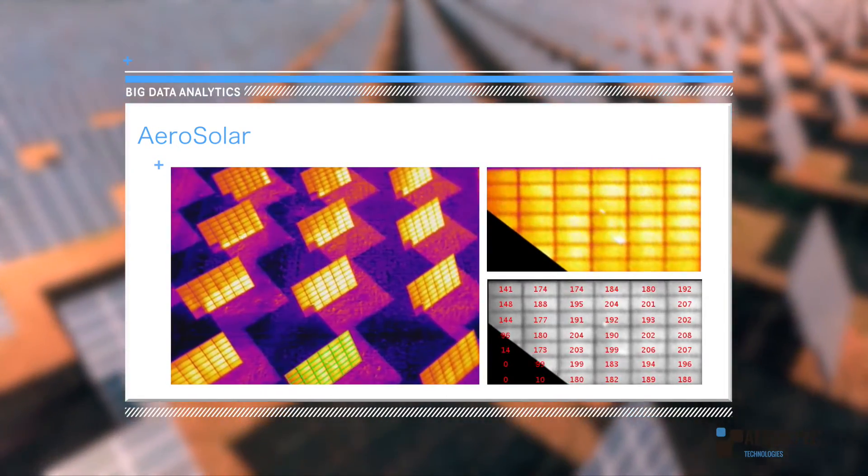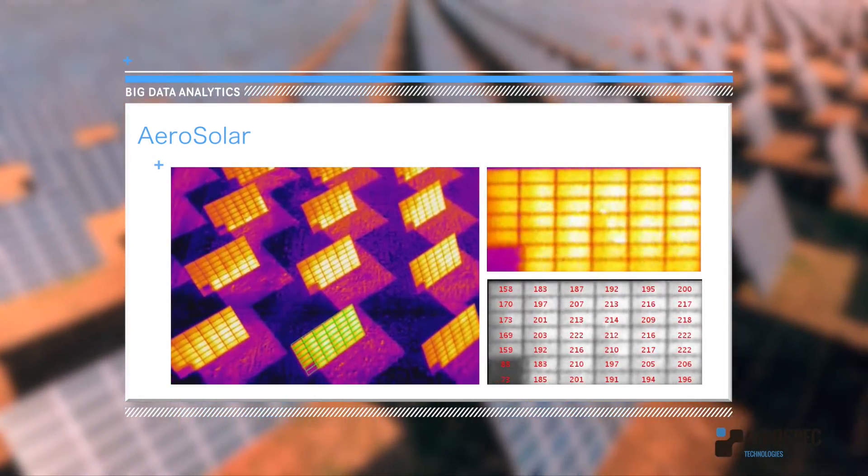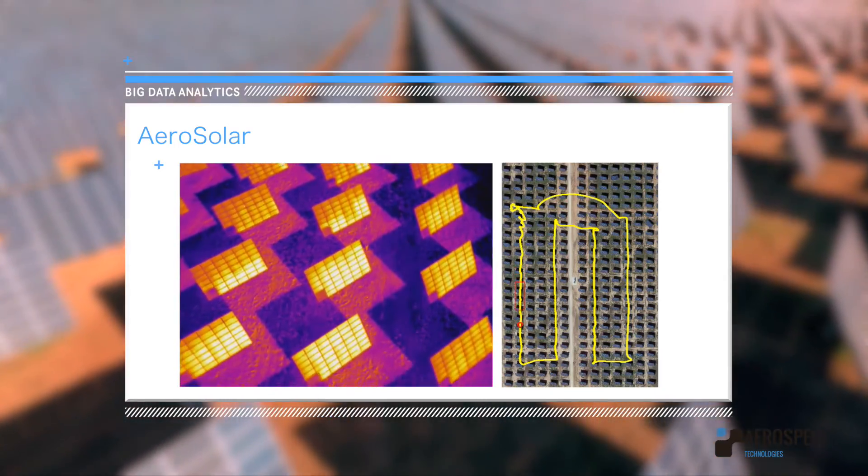Our proprietary Aerosolar software can track and pinpoint module-level anomalies regardless of plant size.